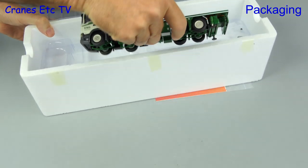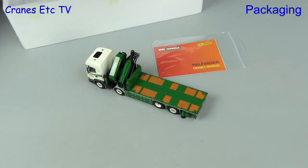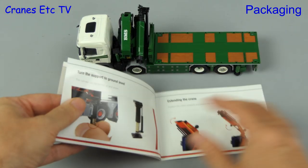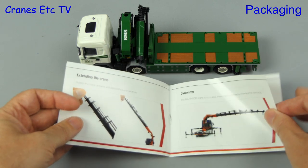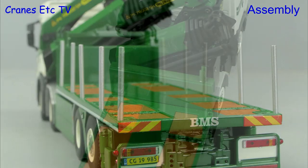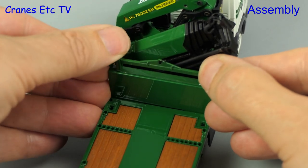It is a Scania G Normal CG17N 8x2 tag axle flatbed with a Powfinger PK 78002SH loader crane, and here is the manual for the Powfinger crane. One tiny bit of assembly to do is to add on the lifting beam.